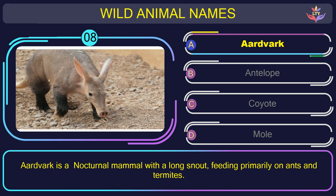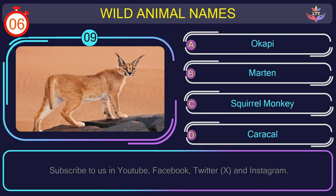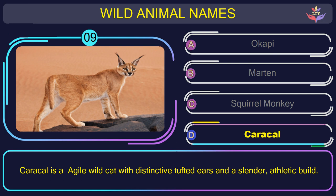Question number 9: what is the name of the animal in this picture? The correct answer is option D. Caracal — an agile wildcat with distinctive tufted ears and a slender, athletic build.